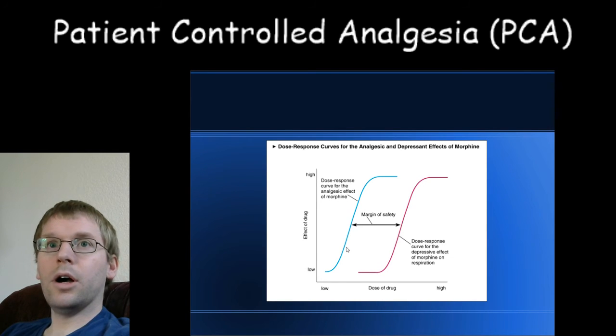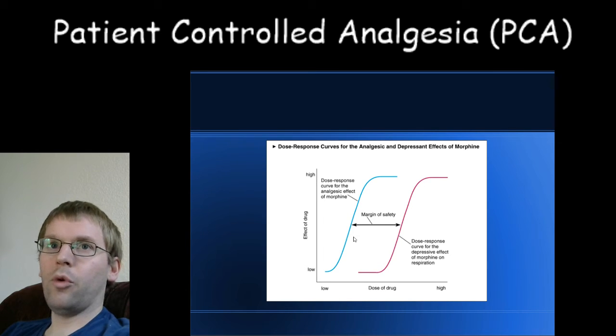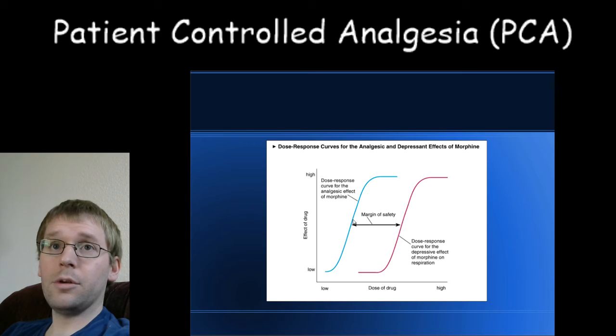Now for the core concept I wanted to address. This applies to all drugs using a similar curve — it's not specific to any one drug, but it's illustrated here using morphine. The first blue line is the dose-response curve for analgesic effect. On the y-axis is the effect of the drug; on the x-axis is the dose. This same concept can be extrapolated to any drug — blood pressure medication, insulin, and so on.